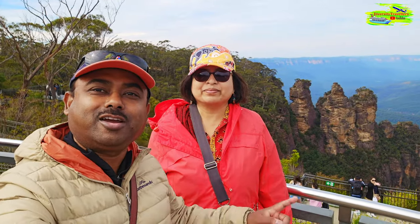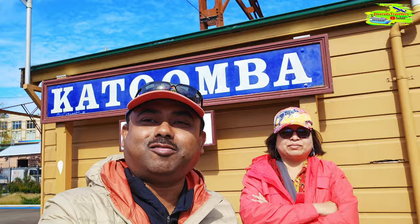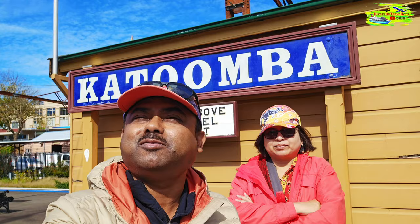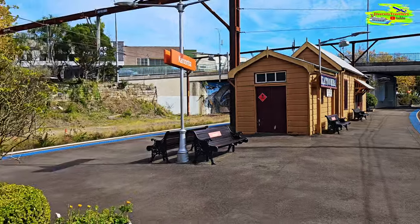So guys, look at the Three Sisters — this is a magnificent rock formation, a cliff formation. As you can see we have just arrived in Katoomba. That was a couple of hours of train ride and it's a beautiful gorgeous day here. First of all look at the Katoomba Railway Station — such a historic railway station.